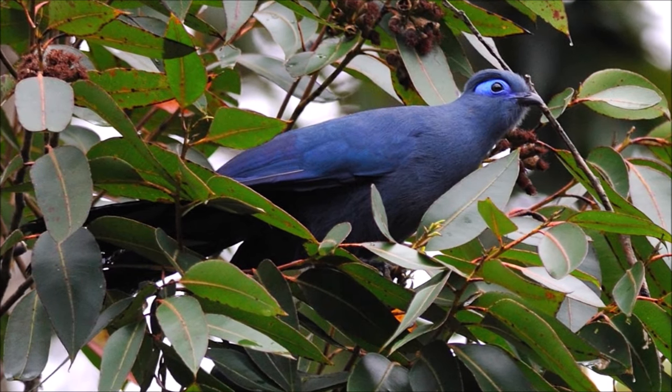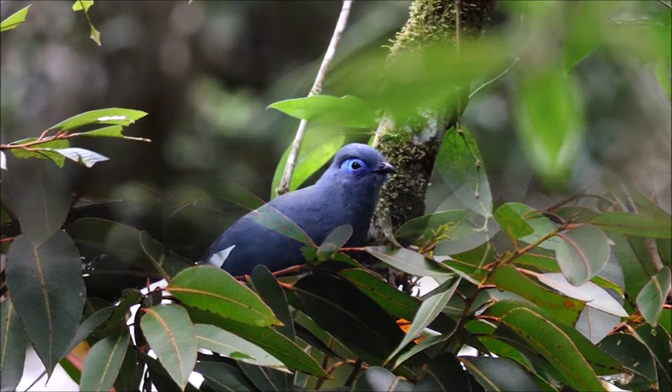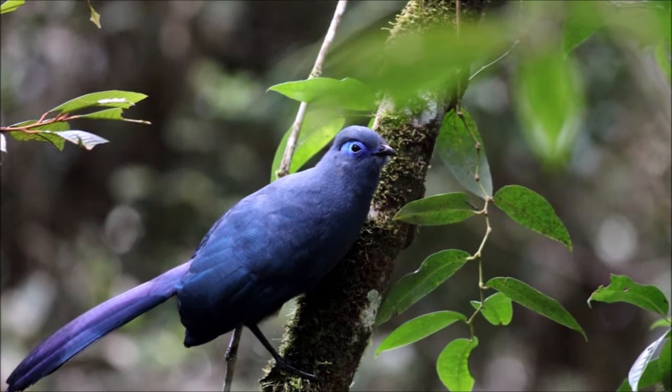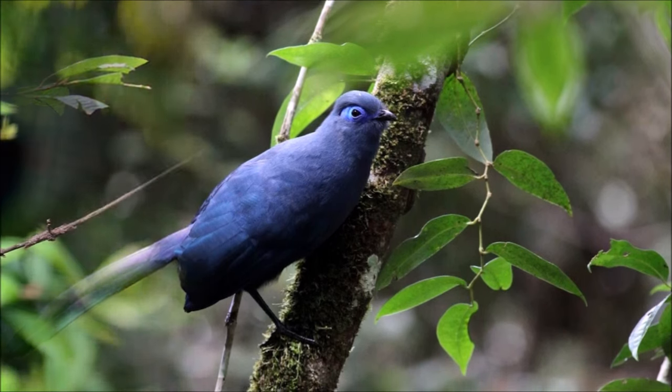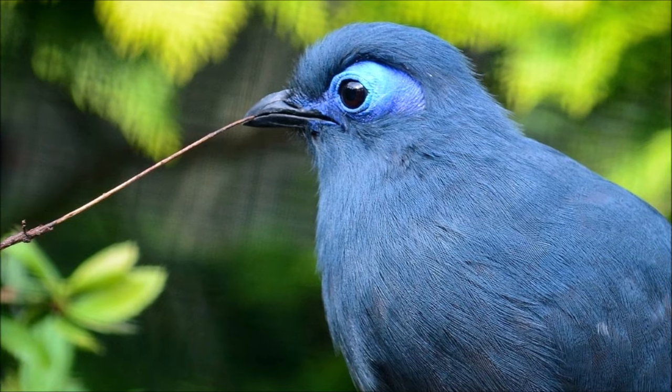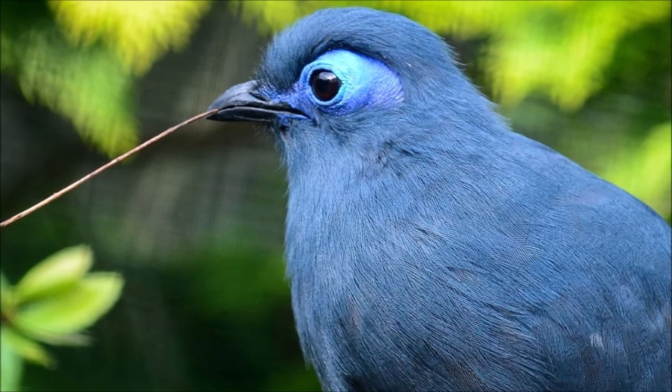The bird's feathers are a deep blue and there is a distinctive blue oval area around the eye which is free of feathers. Like all cuckoos they have large feet, with a reversible third toe. It has a bulky silhouette and short, broad wings and long tail, all of which can be seen when gliding between trees.